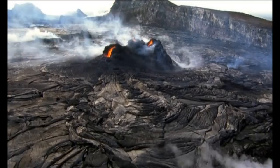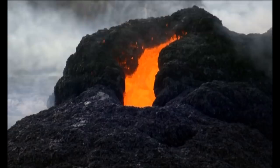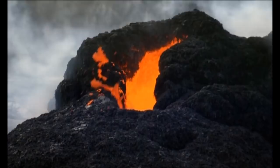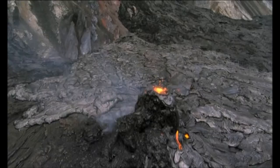Hawaii was born in fire, its islands spawned by volcanic eruptions, and in some places the fires still burn. On the big island — the island named Hawaii — Kilauea spews forth molten rock in a daily spectacle of creation.